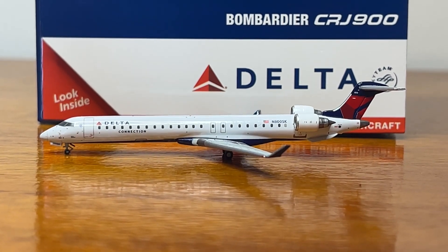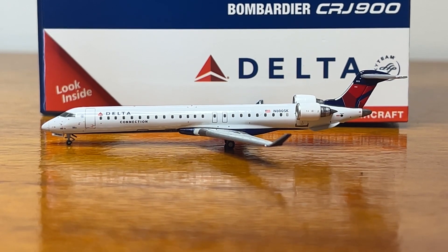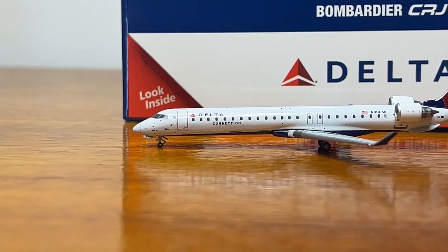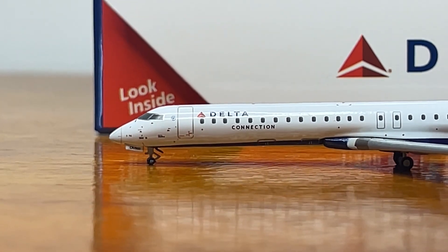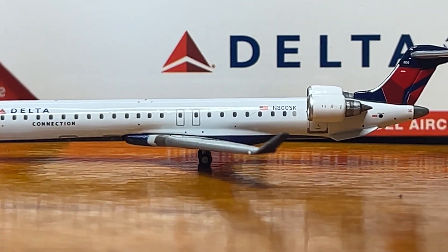Hi everyone, my name is JT Pilot, and today we'll be making another 1.4-inch scale model review. This time we'll be doing an in-depth review of this Gemini Jets Delta Connection Bombardier CRJ-900. This aircraft is operated by SkyWest.